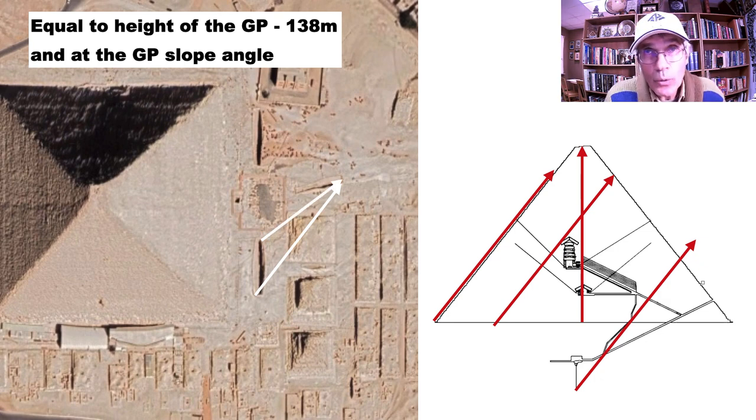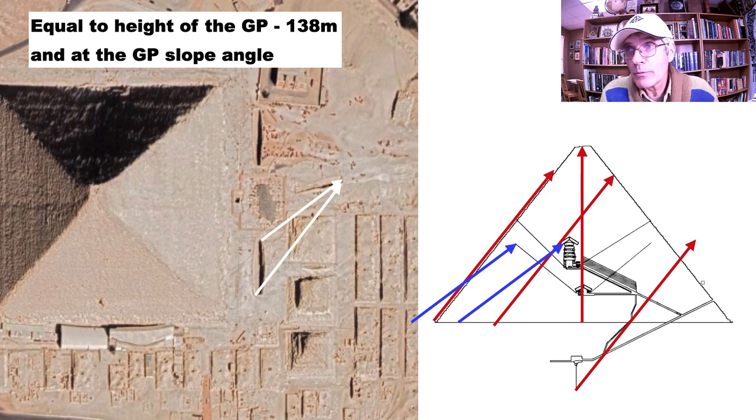Now taking a line from the north side of the southern trench to the eastern part of the Queen's boat pit: placing that on the pyramid, it goes to the end of the south Queen's chamber air shaft. Taking it from the base again, it goes right to the chevrons above the relieving chambers, and then right through the middle of the Queen's chamber, hitting the end of the north air shaft out of the Queen's chamber. Again, some incredible pointings here.